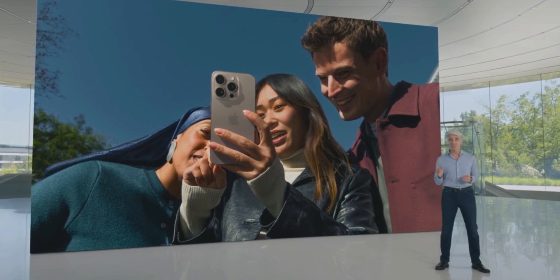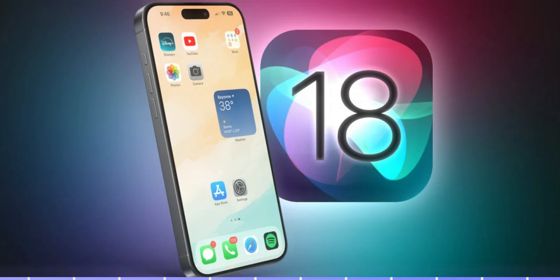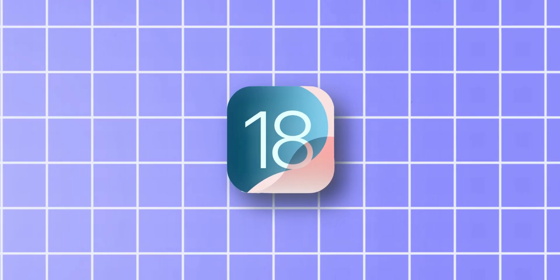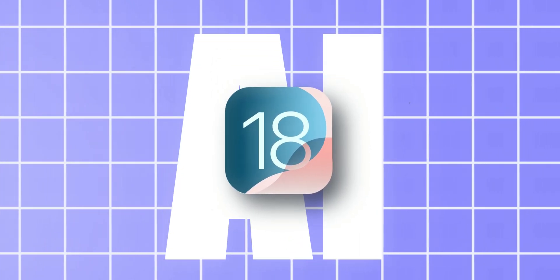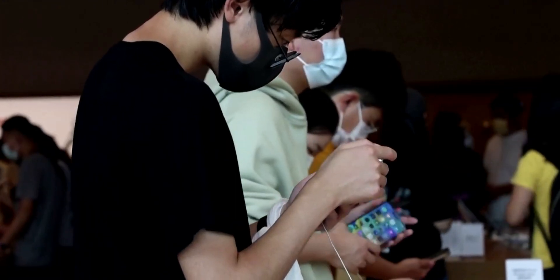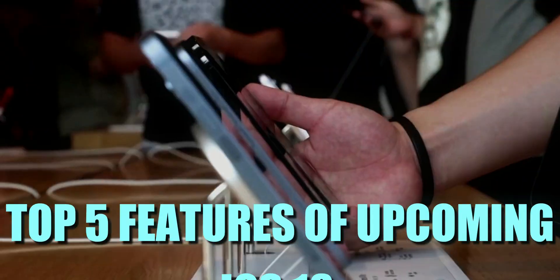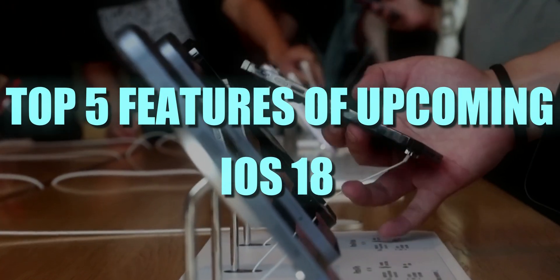Apple has just announced the next major software upgrade for the iPhones, called iOS 18. As expected, iOS 18 puts a major focus on artificial intelligence and generative AI capabilities, along with a lot of other cool stuff you should definitely know. So here are my top picks — the top 5 features of the upcoming iOS 18.